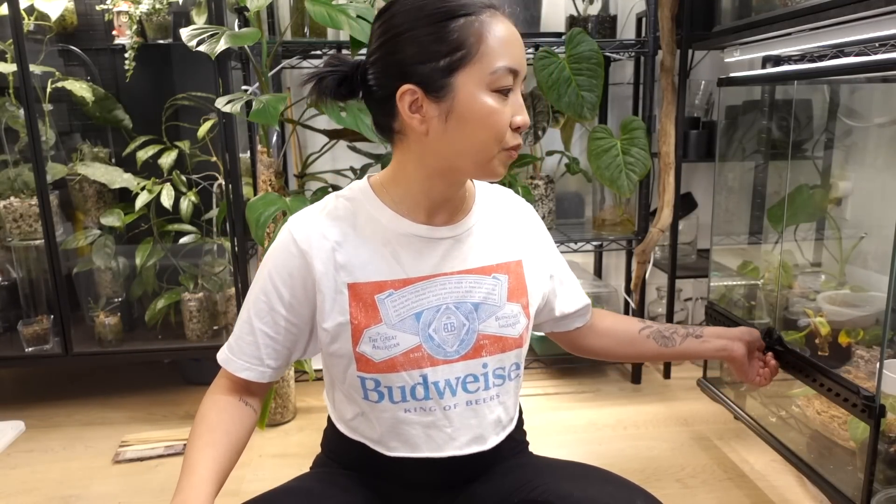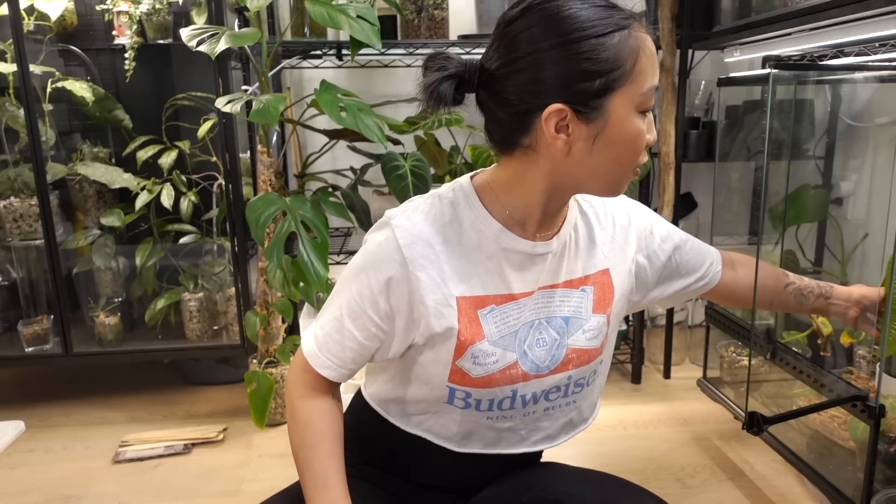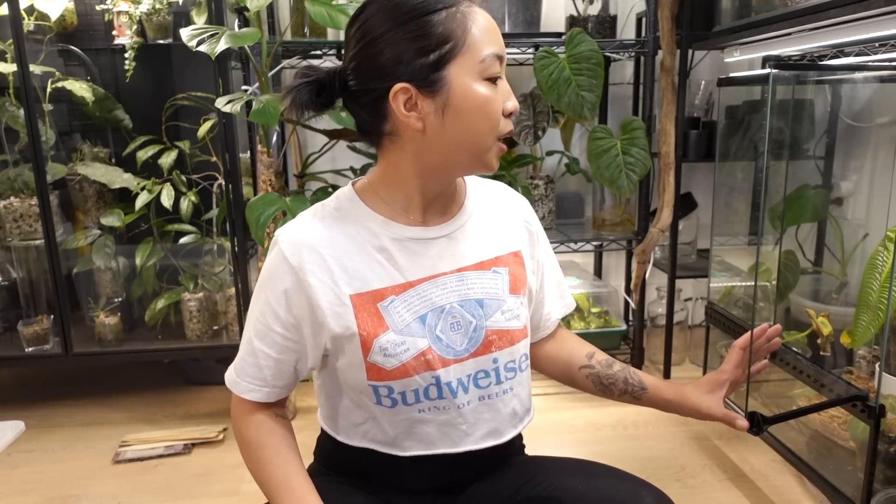I've been doing a ton of plant care over the last few days, and there have just been plants where I'm like, why in the freaking heck am I still caring for you when you clearly hate me? I actually put out a poll on my community tab about what you guys wanted to see, and this one won really by a landslide. So yeah, here we go.